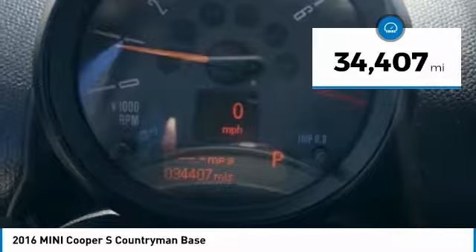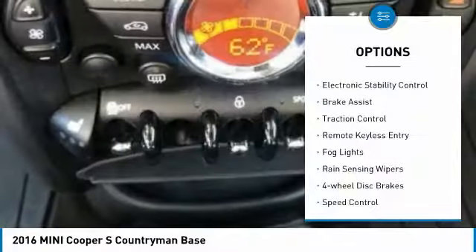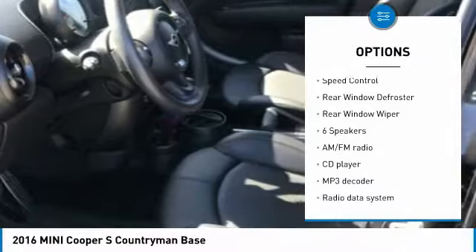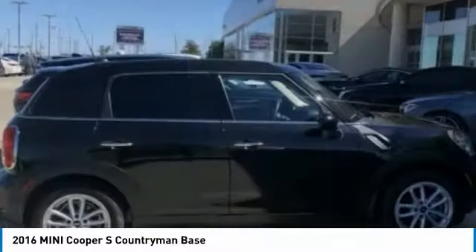This vehicle has less than 35,000 miles. Here are some of this vehicle's great options: electronic stability control, brake assist, traction control, remote keyless entry, fog lights, rain sensing wipers, four-wheel disc brakes, speed control, rear window defroster, and rear window wiper.